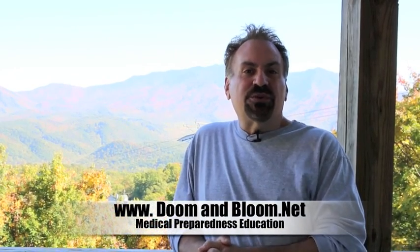Hi, I'm Joe Alton, MD, also known as Dr. Bones of www.doomandbloom.net, where you'll find over 700 videos, podcasts, and articles on medical preparedness for any disaster.